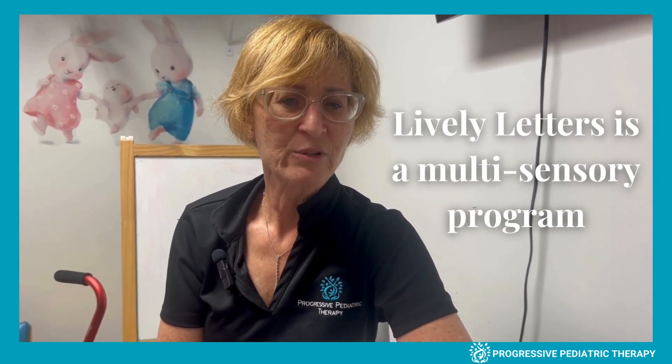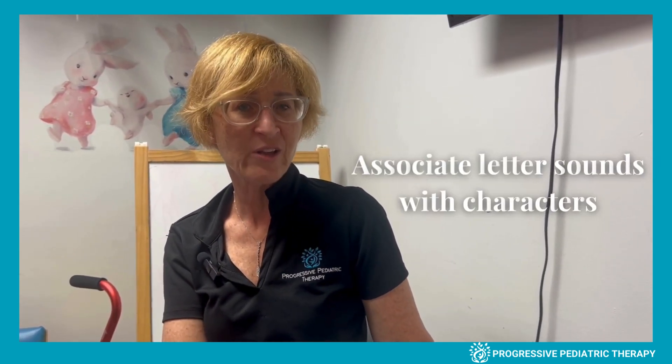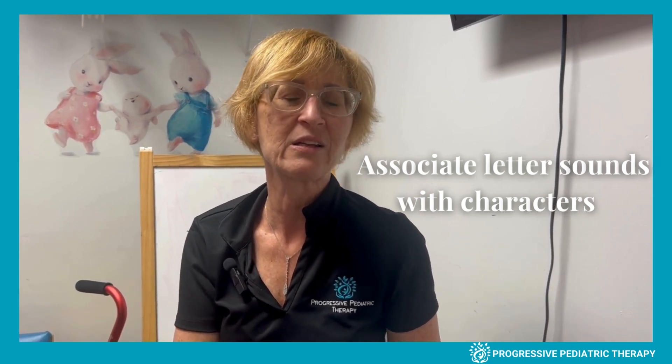Lively Letters is a multi-sensory program that was developed in 1990 to train students how to read. It teaches kids to associate letter sounds with characters that have lively personalities and traits, which helps them remember the rules.